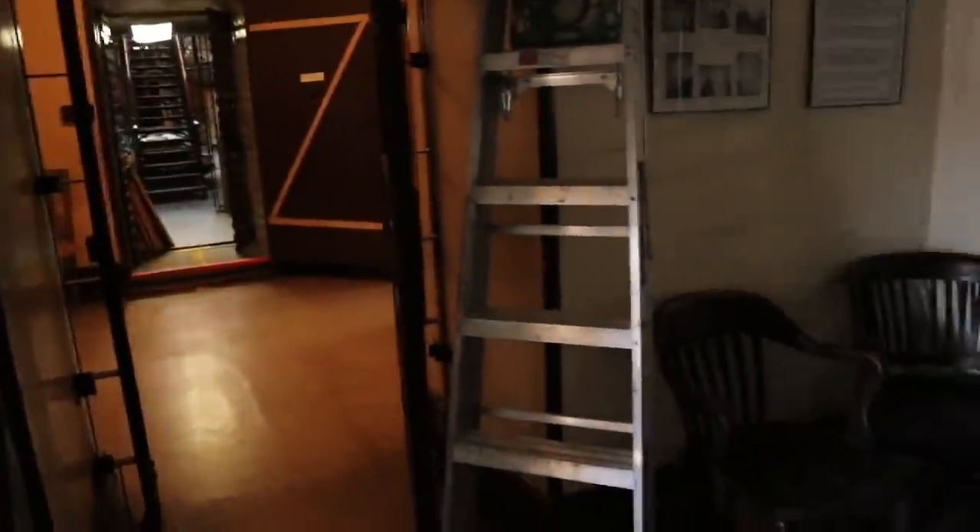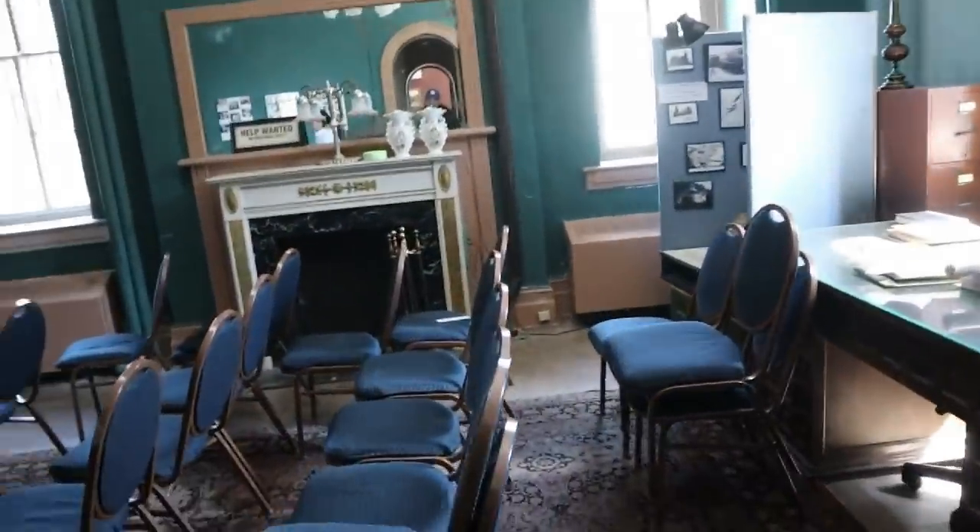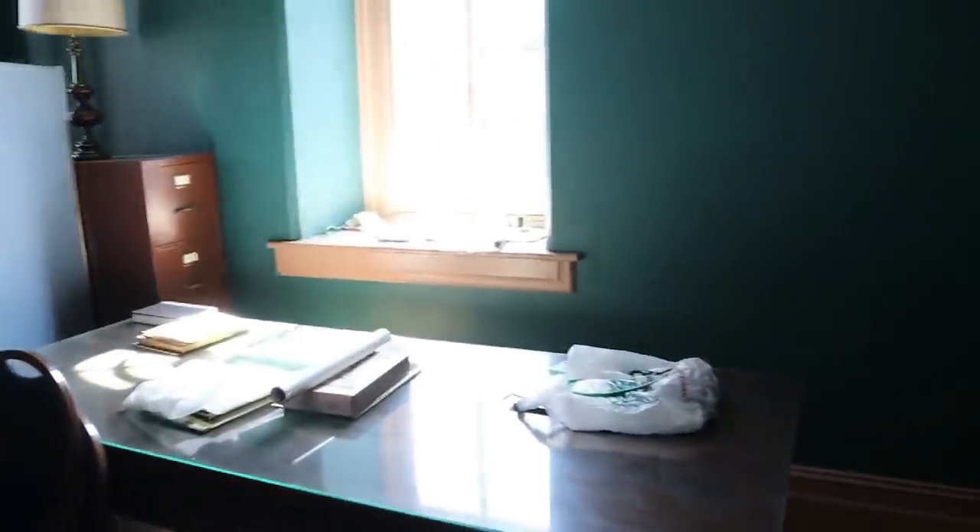This is just the entranceway to the jail cells. We'll go in here first — and this is the living room. Okay, so here we go, the living room.